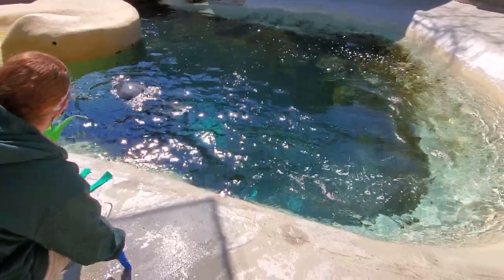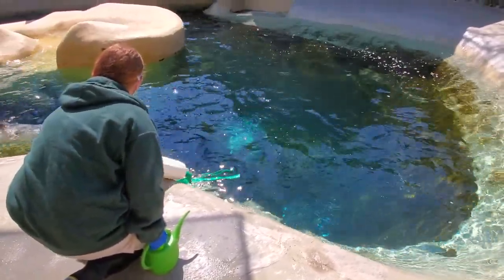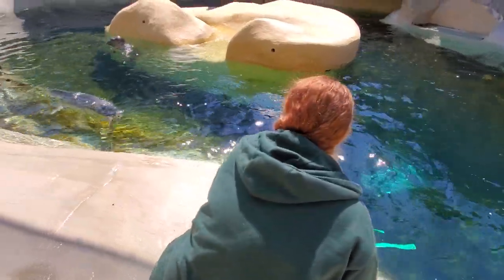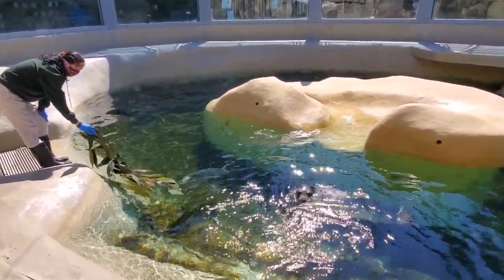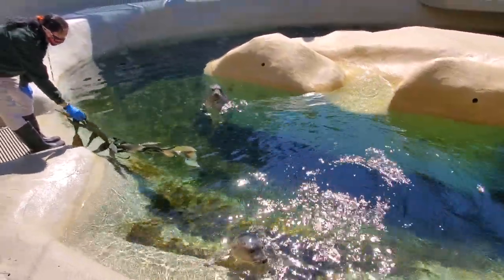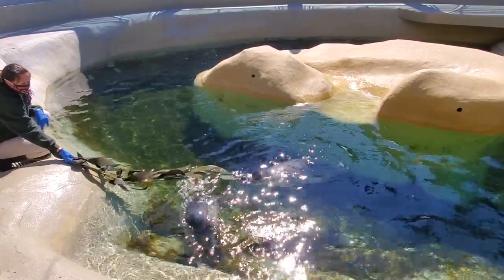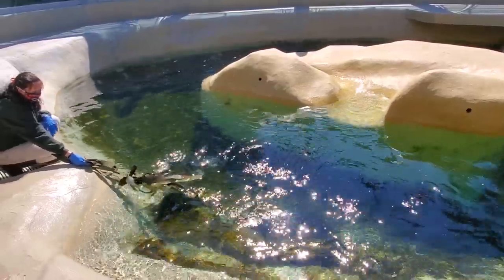Brookfield Zoo right now actually has the largest population of gray seals — we have five, which is the largest of any of the facilities that house gray seals. It looks like we're going to proceed with the water spray and try to engage both Celia and Peanut with some of their favorite enrichment items. You'll see some little green strips — we have a wonderful enrichment team that made some really cool enrichment for these guys. It's actually made out of car wash strips but it really looks like kelp, especially the one Melissa is holding. The girls are very interested in looking at it from underwater, and they do like to pull on it, bite on it, and get tangled in it.